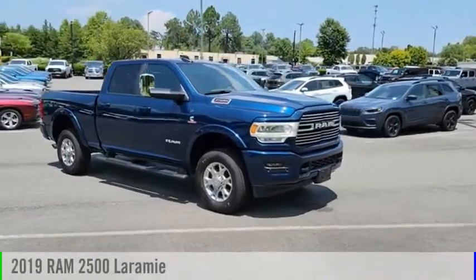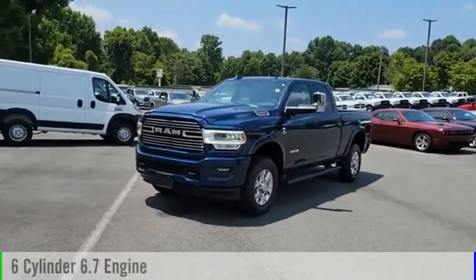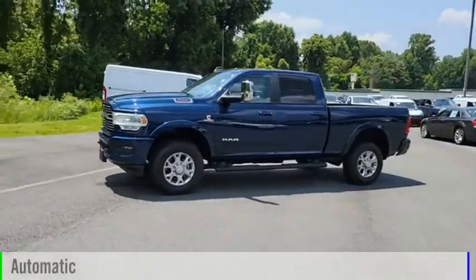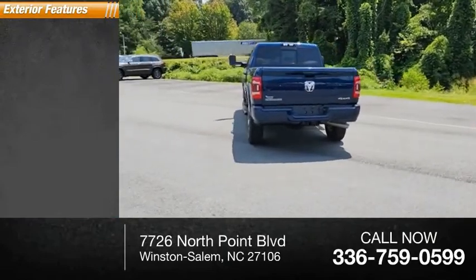Come test drive the 2019 2500. This vehicle is powered by a four-wheel drive six-cylinder 6.7-liter engine and comes with the automatic transmission. This vehicle has less than 25,000 miles.